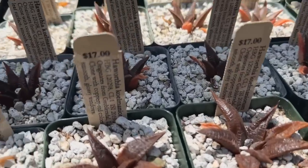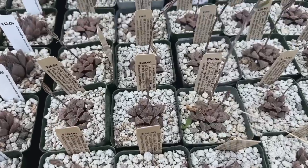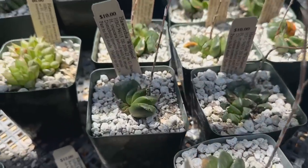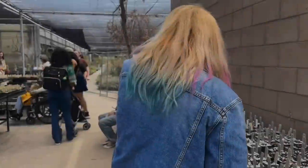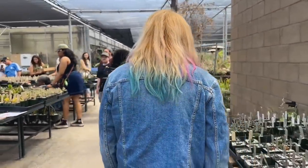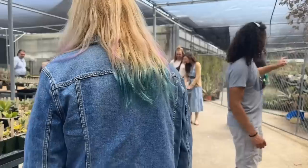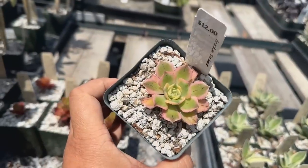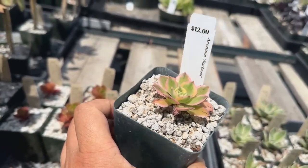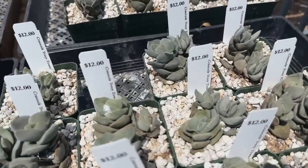Haworthia coelmaniorum — wow, that's interesting — these are $17. These Haworthia Snowballs are really cute. Haworthia Whirlpool and Haworthia Rainier Spring. These are all so cool. They have some really cute Aeoniums too. Aeonium Starburst — love that. How pretty are these Crassulas? Crassula Ivory Tower.